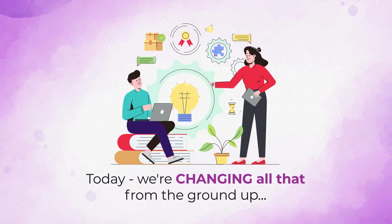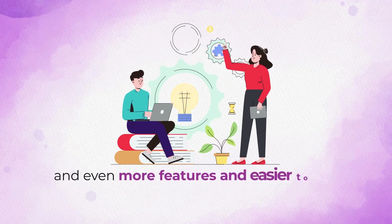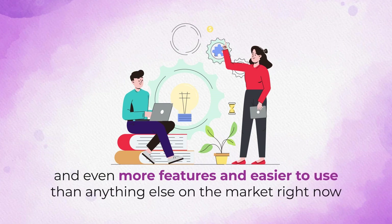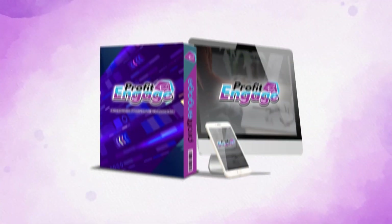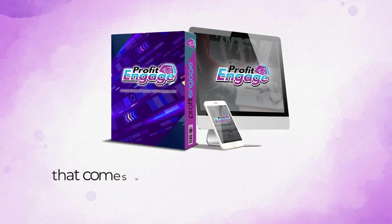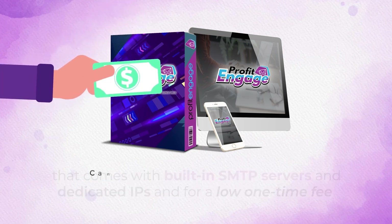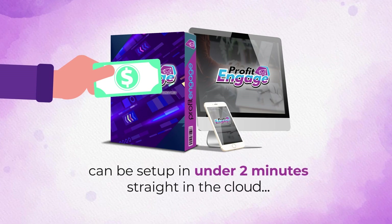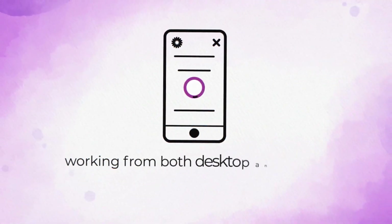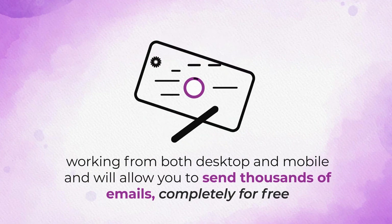Today, we're changing all that from the ground up by offering a cost-effective solution with zero limitations and even more features, and easier to use than anything else on the market right now. Introducing Profit Engage — the only cloud autoresponder that comes with built-in SMTP servers and dedicated IPs, and for a low one-time fee can be set up in under 2 minutes straight in the cloud, working from both desktop and mobile, and will allow you to send thousands of emails completely for free.